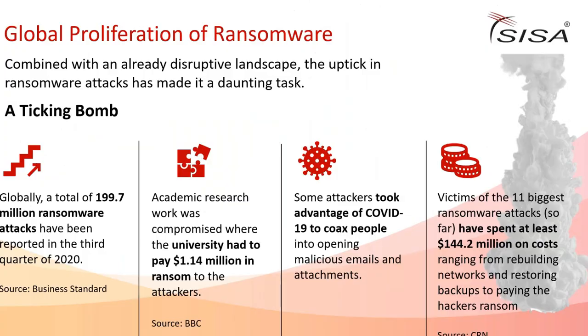Looking at current trends and patterns: in just the third quarter of 2020, around 199.7 million - close to 200 million - ransomware attacks occurred. One major example is the Toll Group, one of the world's leading delivery service firms based in Australia with huge operations across Australia and Southeast Asia.